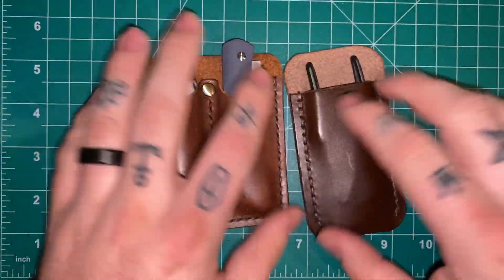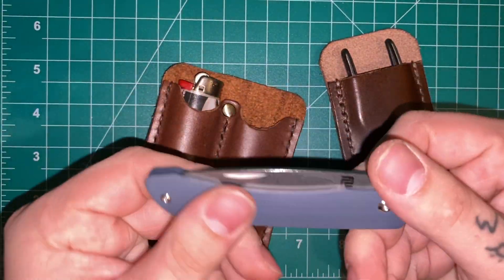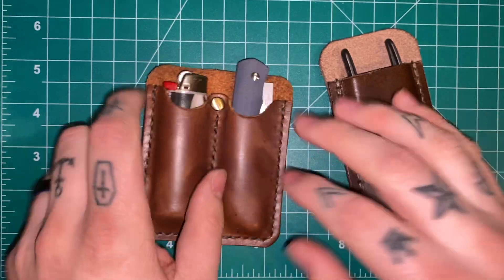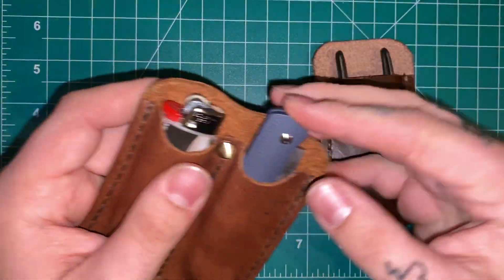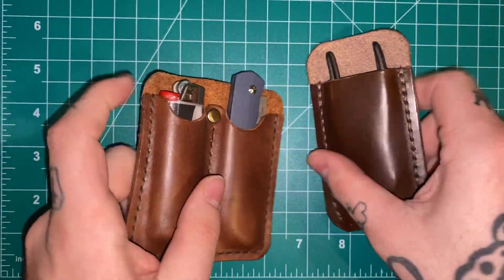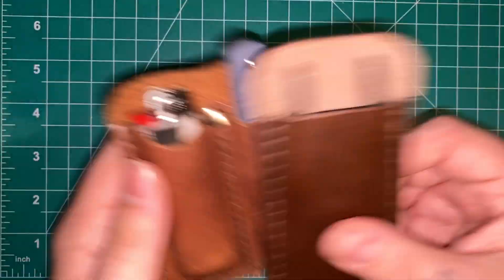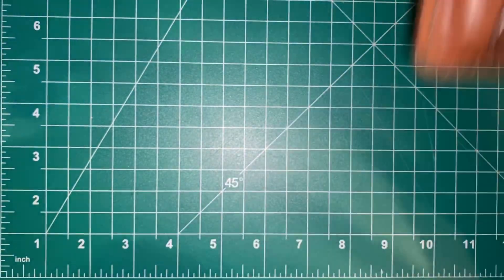Very much would encourage you guys to go check out his Instagram page and his website — I'll leave product links in the description. In the two-pocket slip I just have this little Artisan Cutlery slip joint. I like having a nice small non-threatening knife option on me all the time, so no matter what knife I'm carrying — fixed blade, folder, big or small — I always have this as a backup. And I always like having a Bic lighter with me. So that works really well. I've been carrying these pretty much everywhere outside of work. Very impressed with Epoch Handmade Leather — definitely go check them out.